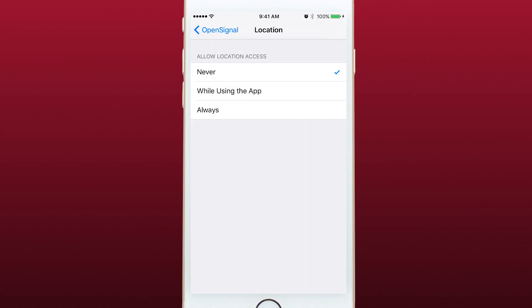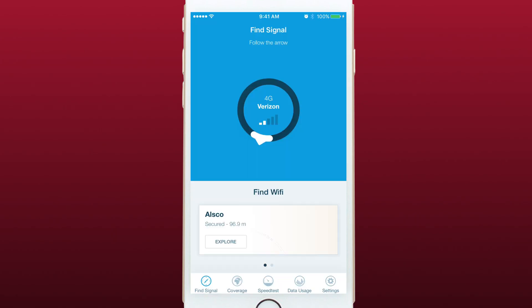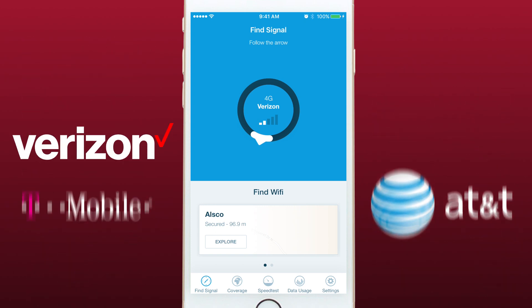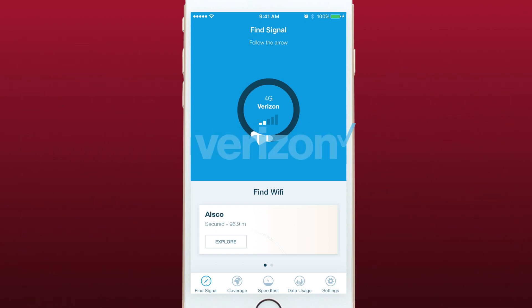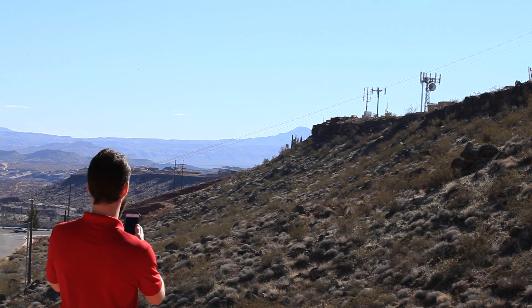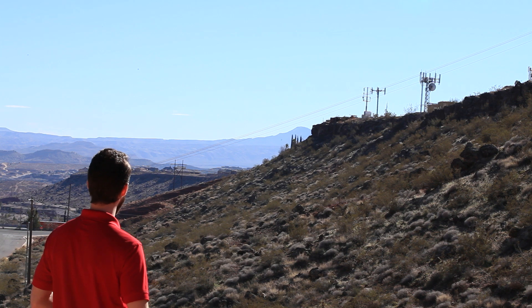Make sure you enable location services for the app so it knows where you are. The app automatically checks your phone and knows which carrier you are using, and will search for only towers for that carrier. This is very useful because often times you'll see multiple cell towers nearby but don't know which one is used by your carrier.